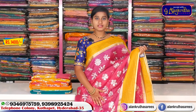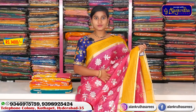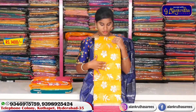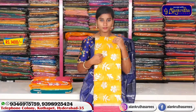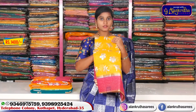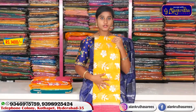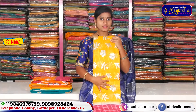You can see the yellow ones with yellow color combinations. We bring flower designs with a border in a pink combination and a contrast blouse. The price is reasonable at 1,400 rupees. We also have a flat 50% discount.